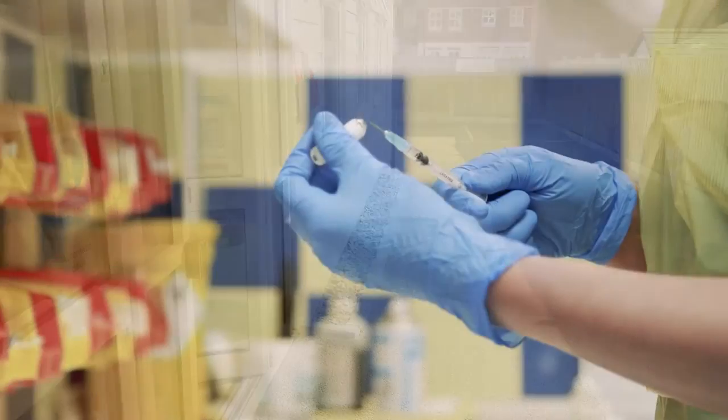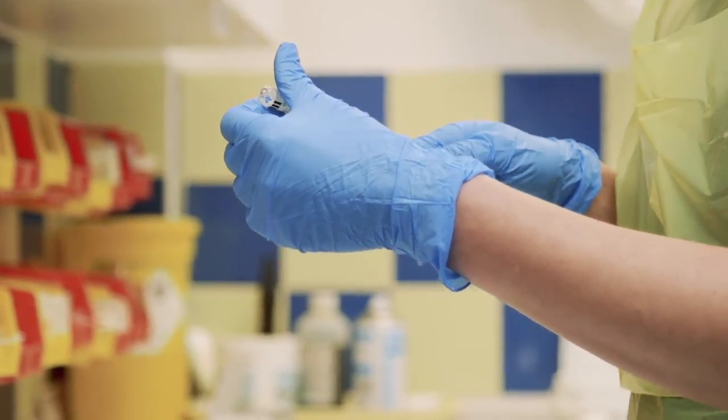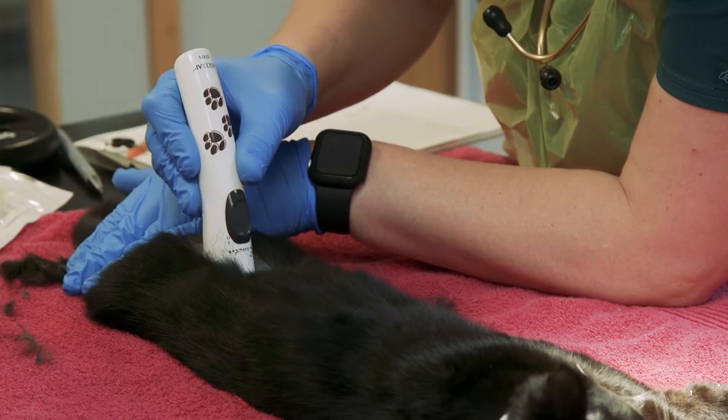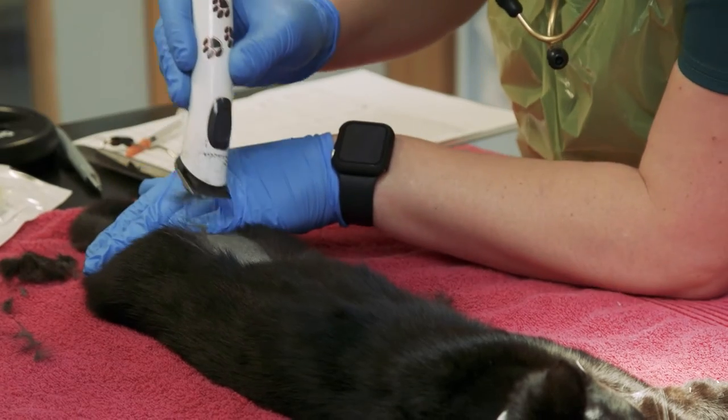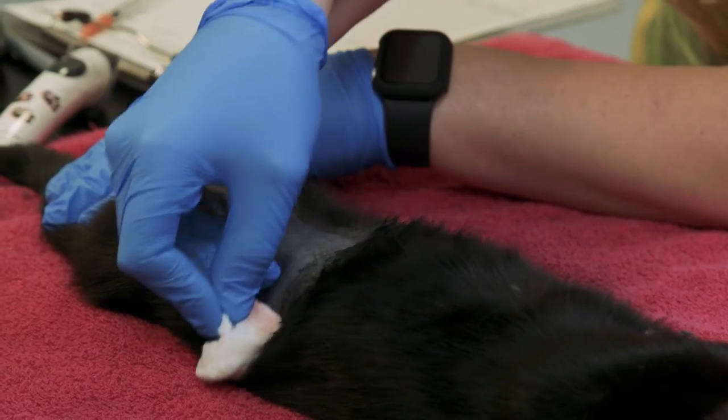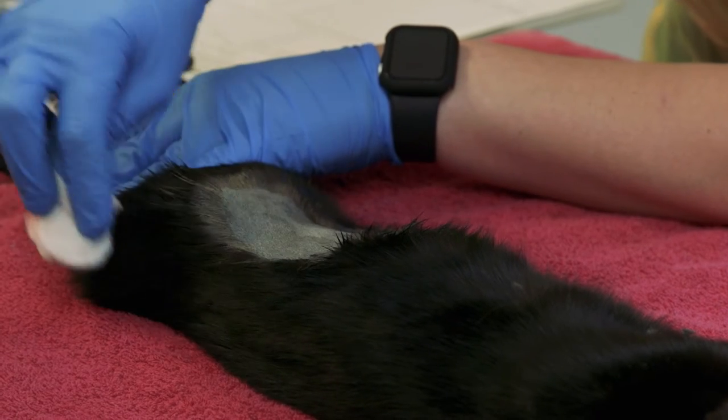Before the op, your cat will be given a general anaesthetic and brought into the operating room. Your cat will then have their fur shaved in the appropriate area to ensure there is a clear operating area for the vet. Don't worry — your cat's fur will grow back to its original length in a few weeks.